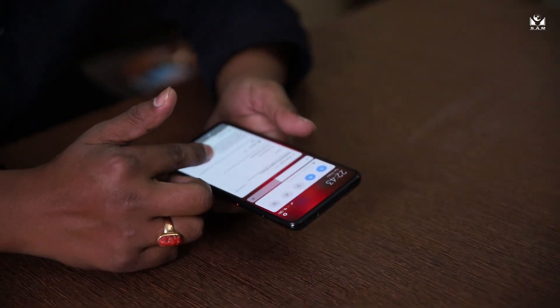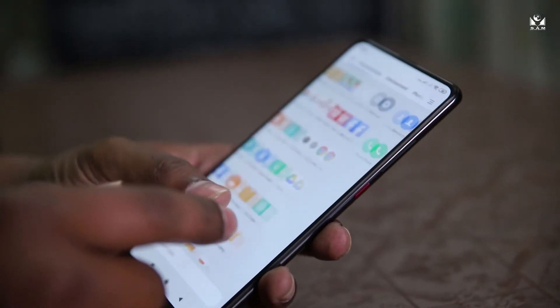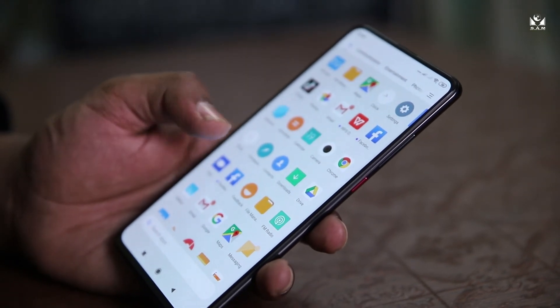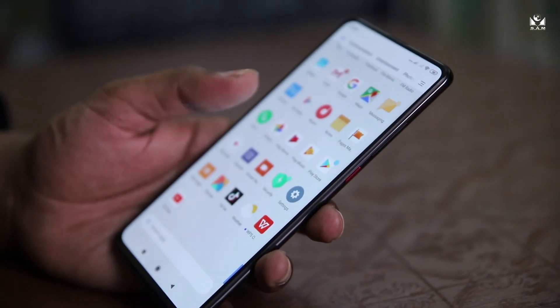It feels super smooth in the hand. It is currently installing the apps that were pre-installed on my previous phone, which was the Redmi 8 — and that was quite a phone too.